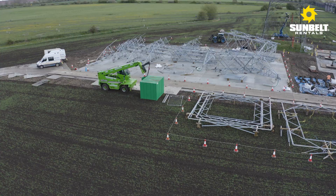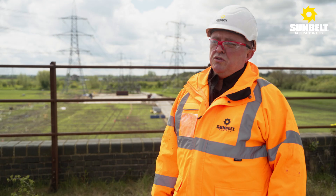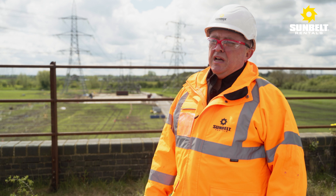Because the site is so big, we've also provided temporary welfare solutions and temporary on-site accommodation. Because of the solution we've been able to offer our client, it's meant that we've been able to stay on program and make sure that we hit all the outage dates stipulated by National Grid.